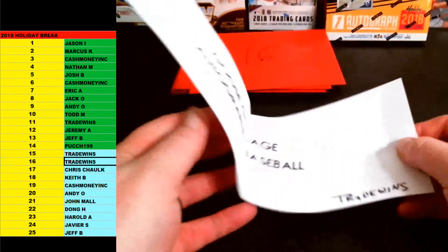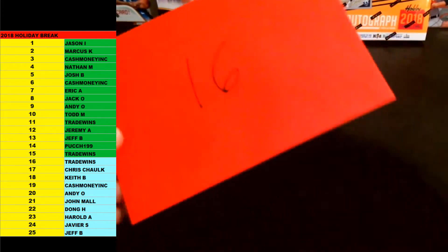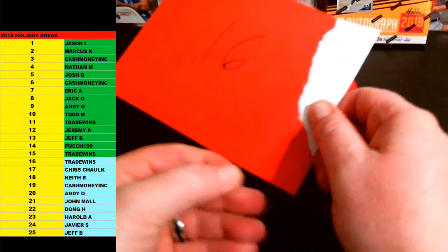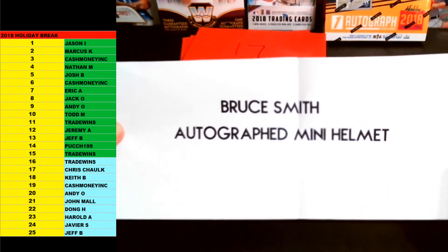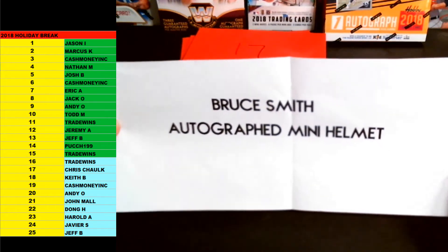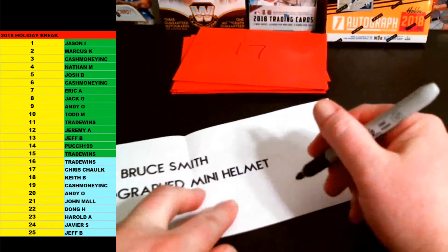That was 15. He also got envelope 16. Here we go, 16 — Tradewinds again. Good luck, bro. Let's see what this is going to be. This is Bruce Smith autographed mini helmet — Washington Redskins. Hall of Famer. Bruce Smith autographed mini helmet. Another Hall of Famer. Bruce Smith, Redskins autographed mini helmet, going out to Tradewinds. Nice one there, man. Congrats, brother.